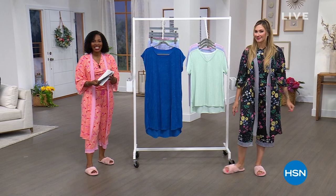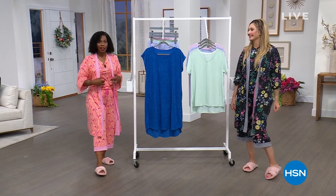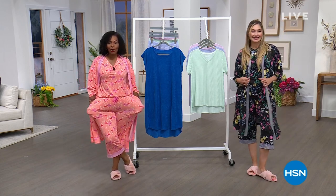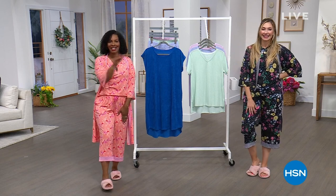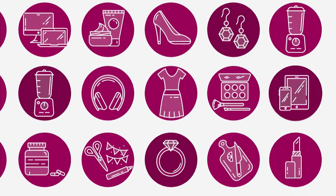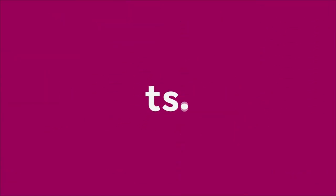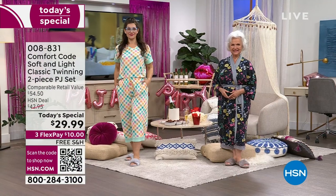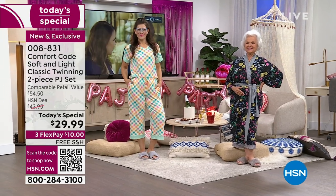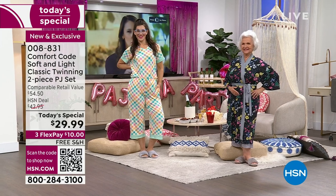Those leggings are coming up along with the cardigan that Diana was wearing. Are we ready to take a look at what everybody's been picking up today? Our Comfort Code Today Special — the top and the pants. We're having a pajama party today and we've invited all of you. Comfort Code brought the comfort — this is the soft and light classic twinning two-piece PJ set.